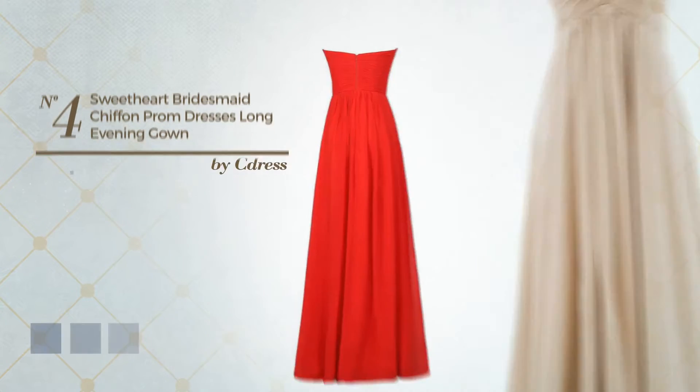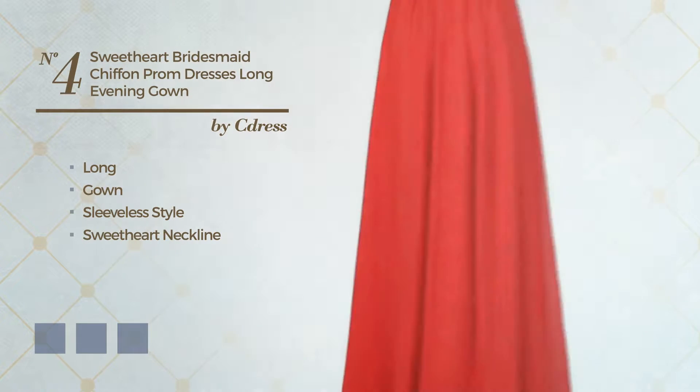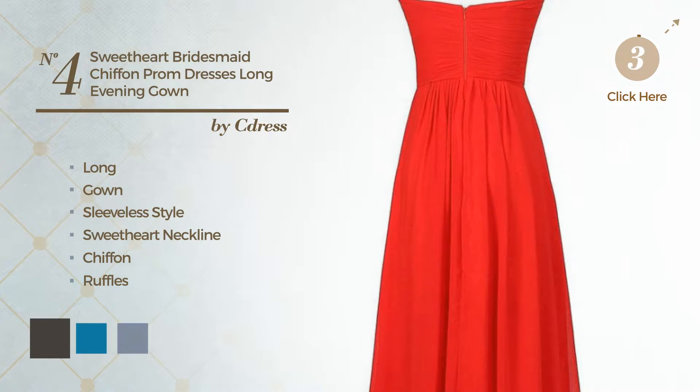Number 4: Long Gown. Featuring sleeveless style with a sweetheart neckline, made of chiffon, styled with ruffles. Available in 21 color variations, such as Black Ink, Blue Jay, and Blue Blush.